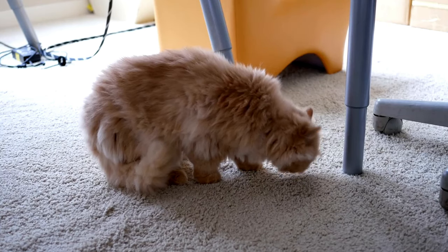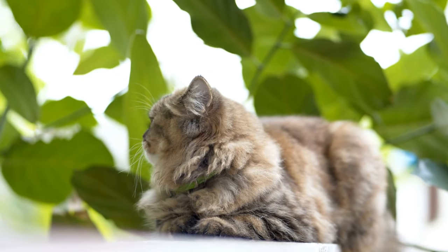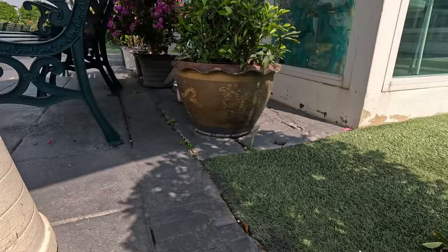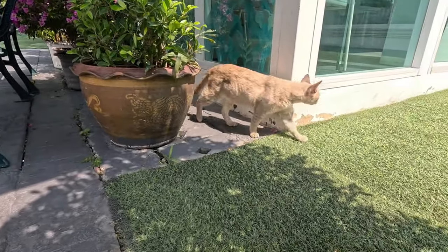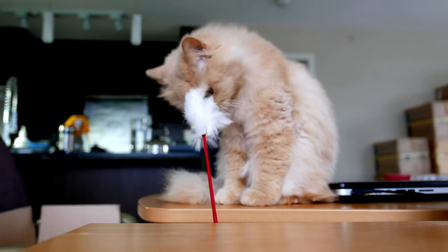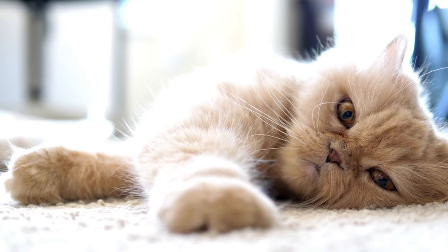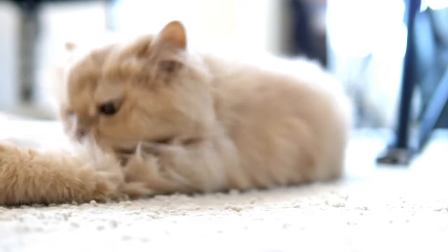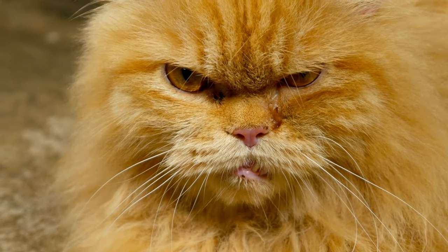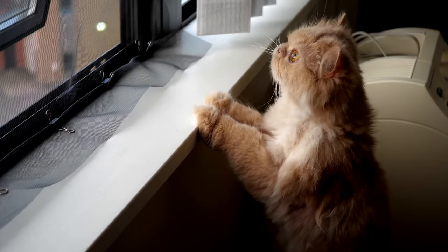These familiar scents can provide a sense of security and reassurance during the transition period. Encourage your Persian cat to explore its new surroundings gradually and at its own pace. Start by leaving the door to the designated room slightly open so your cat can venture out when it feels comfortable. During these exploratory sessions, make sure to supervise your cat to ensure its safety. Persian cats love to climb and perch in high places, so consider investing in cat trees, shelves, or window perches.